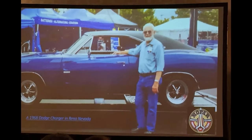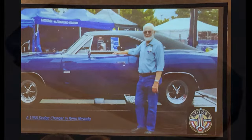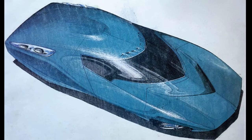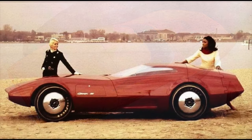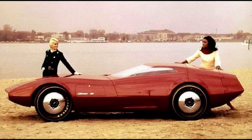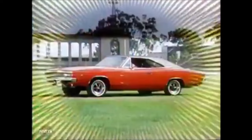Enter Dodge designer Richard Sias. Chrysler execs noticed Sias' sketches that had been made in his spare time. Amidst internal opposition, he was given permission to develop the new Double Diamond or Coke bottle profile. What followed was the Charger 3, a radical concept that formed the base upon what would become the second generation Charger. The new design was, as we all know, a hit.